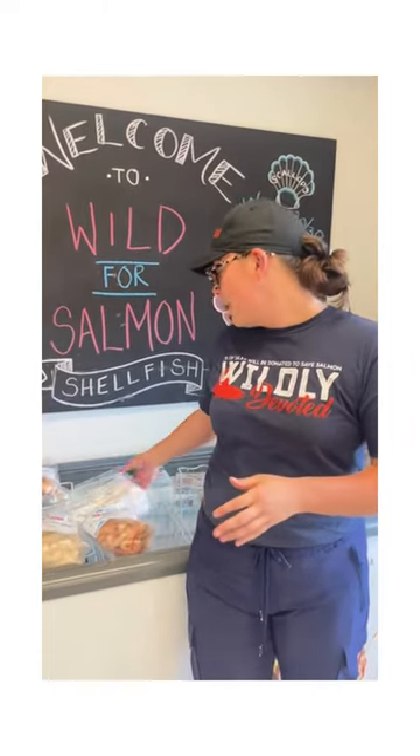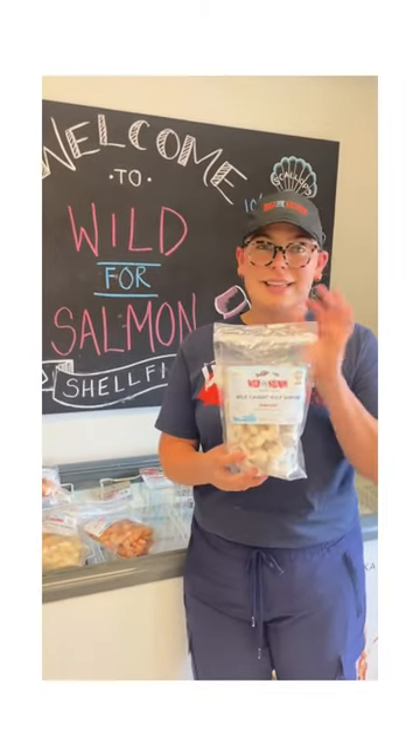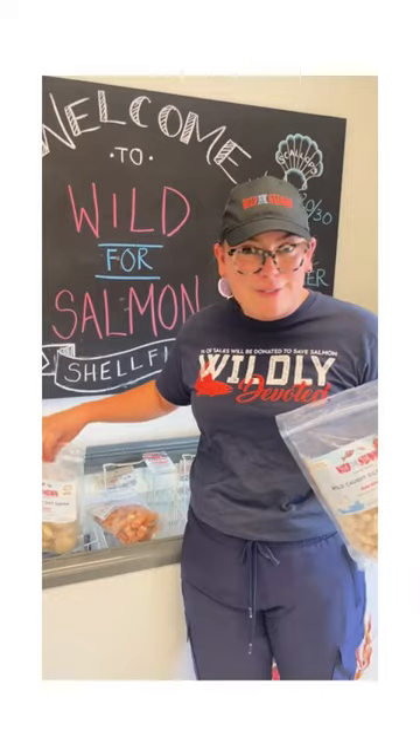Our white shrimp is a little bit more mild, but still very natural and delicately sweet. They're really delicious. One thing we get asked a lot about is the sizes of our shrimp.